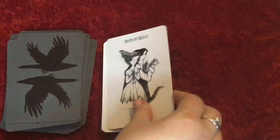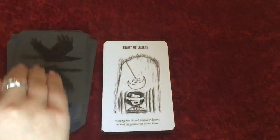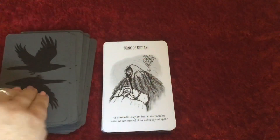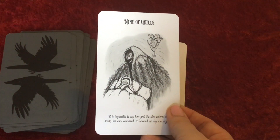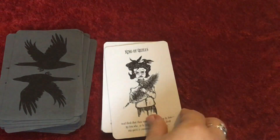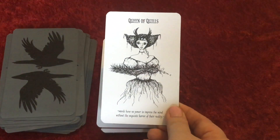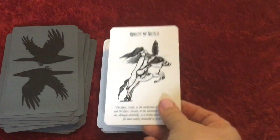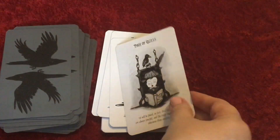Six of Quills. Seven of Quills. Eight of Quills — this will be The Pit and the Pendulum again. Nine of Quills — oh, that's quite creepy. Ten of Quills. And then again we're backwards, so we have King of Quills, Queen of Quills, Knight of Quills — some of the cards are a little bit stuck because of the gilding — and the Page of Quills.